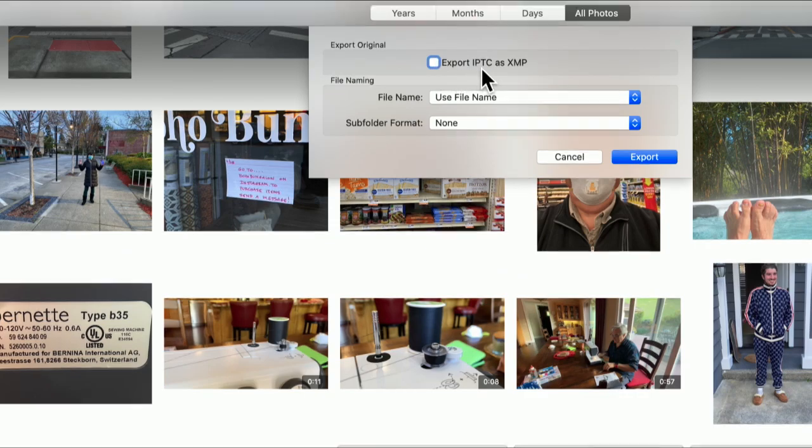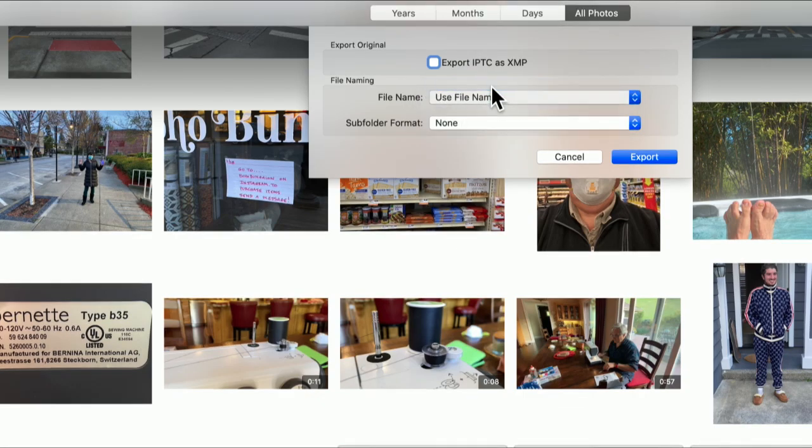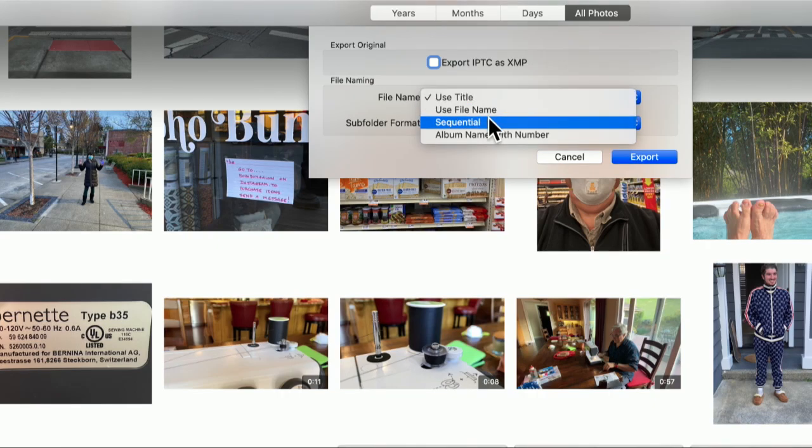Chances are you don't have any IPTC. You probably have what is called EXIF information — E-X-I-F — and that does get stored with the photos: things like the time and date of the photo, when it was modified, information about the camera used. You also have a choice for the file name — typically the name the camera gave it, or a title if you've named your photos, or you can use a sequential number.